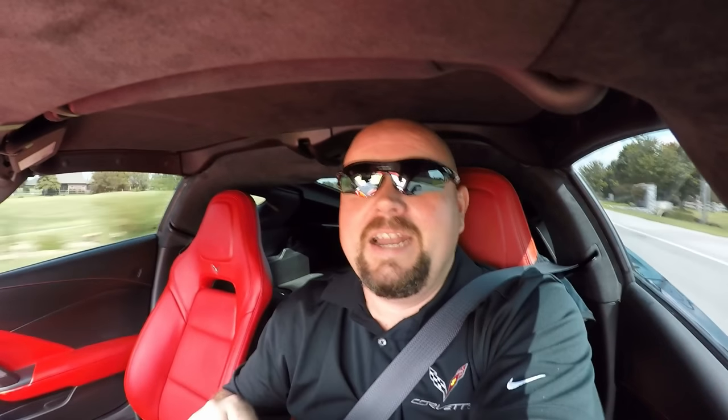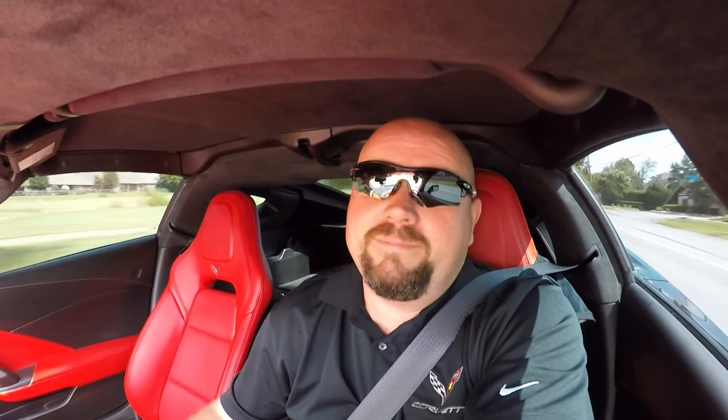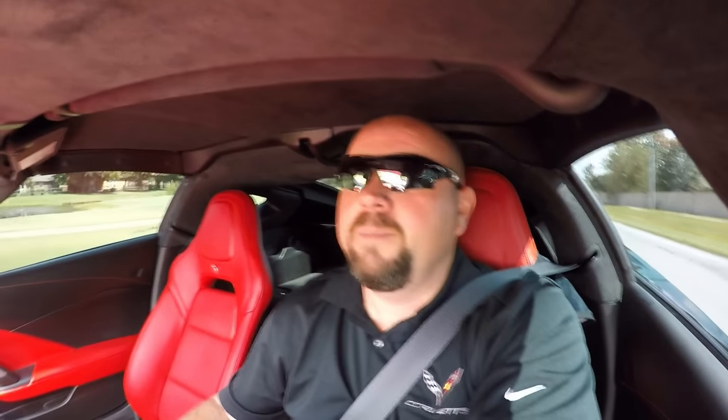I want to say a huge thank you to all the new subscribers since my last video. I just crossed the 400 subscriber mark — man, I feel like that is just so cool. That's bigger than the high school I went to. So guys, again, I appreciate you stopping by the channel. My videos, I try to keep them around 8 to 12 minutes, and every now and then they'll be a little bit longer than that, but I always try to have as much content about the Corvette in there as I possibly can.